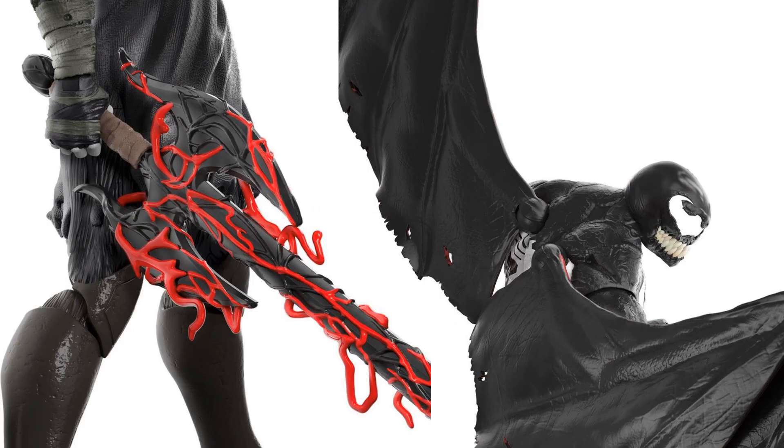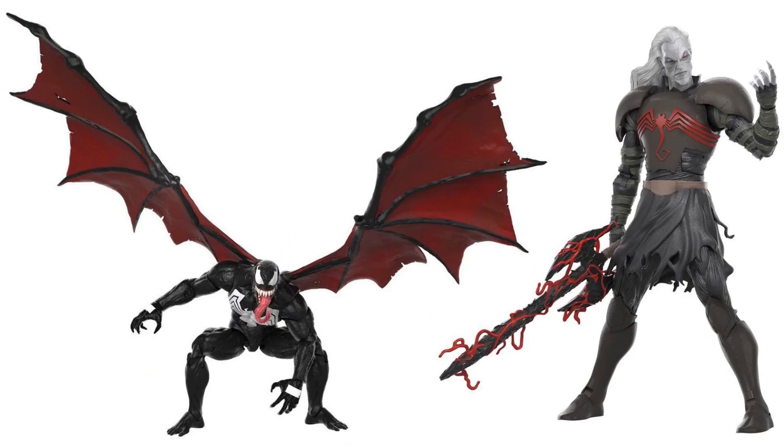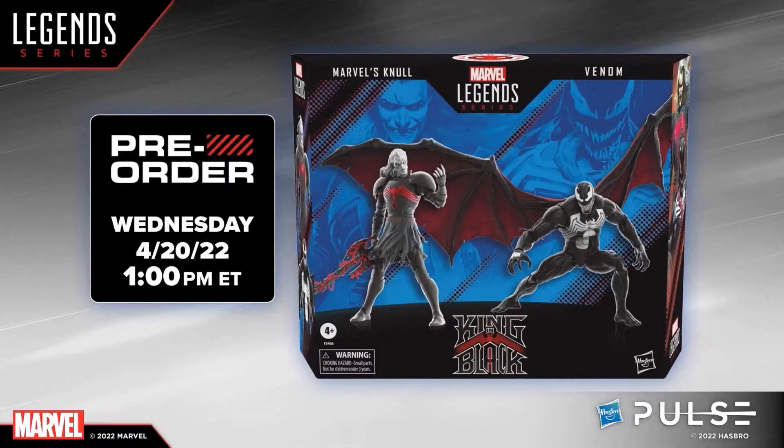You can see the back of the wings and how they plug into Venom's back — that tongue is awesome. Those teeth for Null are great too. This is an amazing 2-pack, probably the best thing I've seen. You can see when the pre-order was back in April 2022.